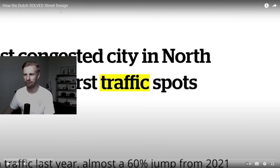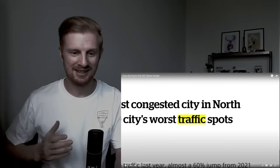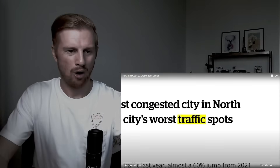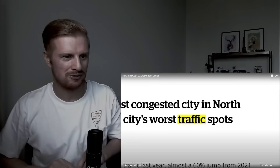Today I'm going to be watching this video called 'How the Dutch Solved Street Design.' I've watched some videos about the design and engineering of Dutch infrastructure — they're always very impressive — so I'm excited to see another video along these lines.